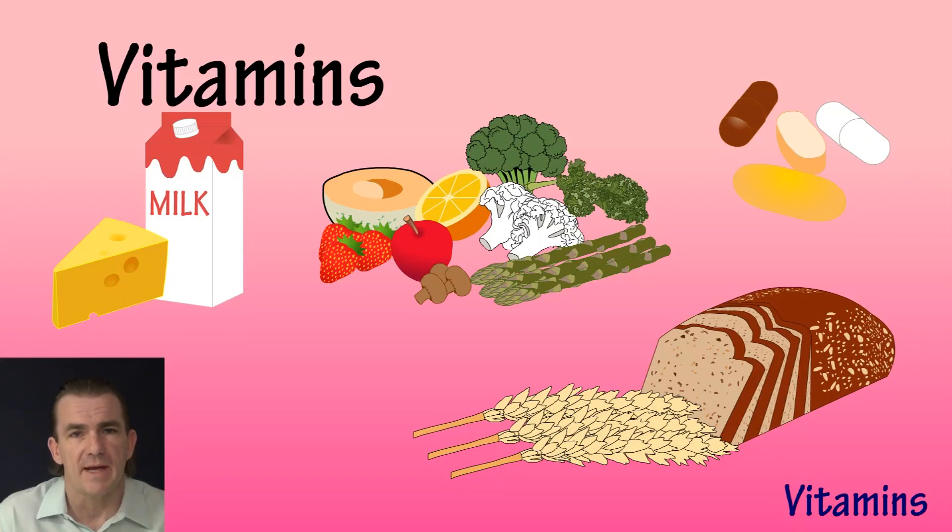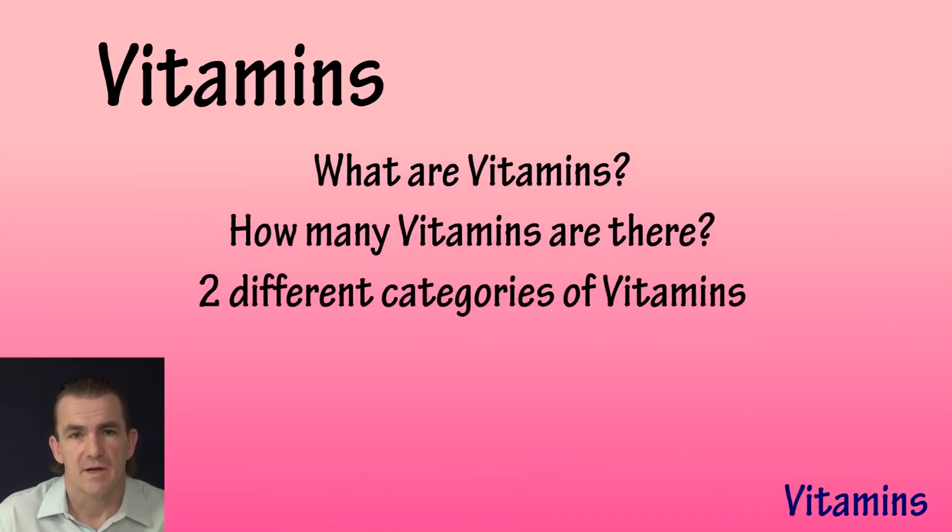What's up dudes and what's up ladies, Brian again. In this video we are going to discuss vitamins — what they are, how many different vitamins there are, and the two categories of vitamins.